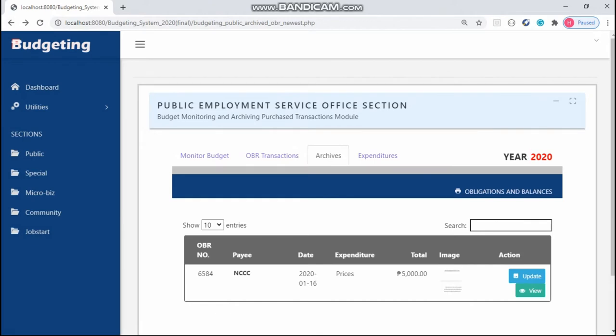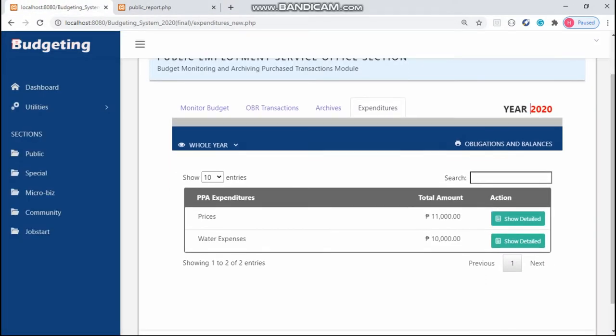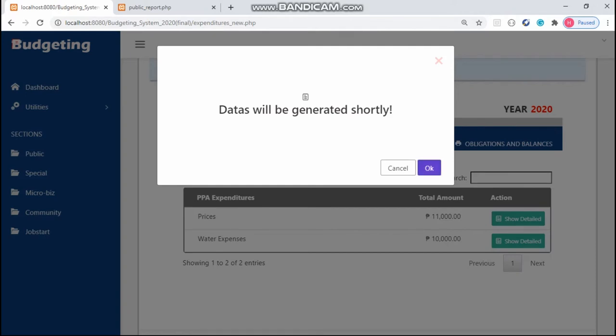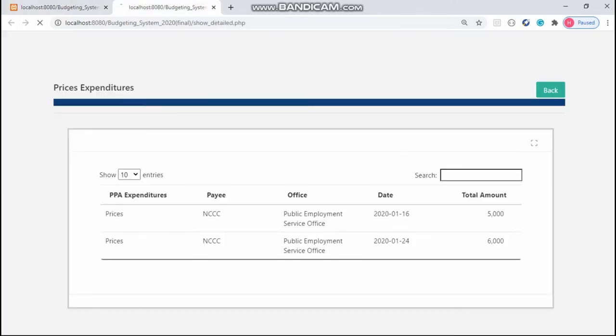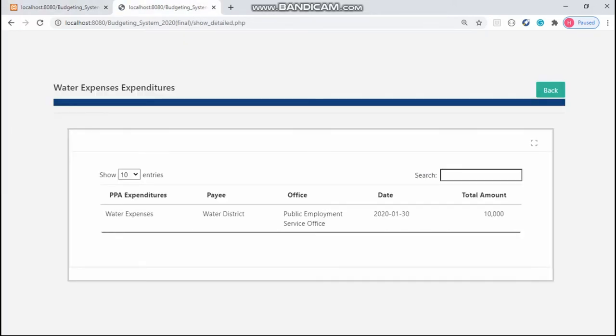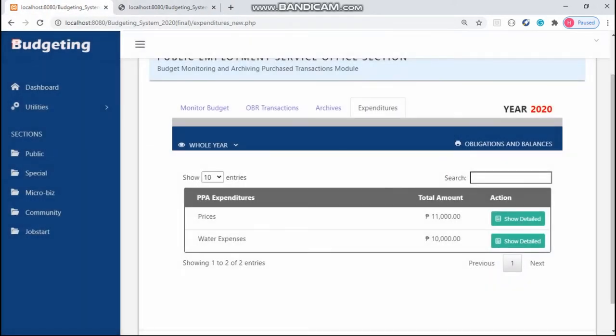For the reports, click the Obligation and Balances button. In the Expenditures tab, the user can see the details of their expenses. The process is just the same in other sections for the Special, Microbees, Community, and Job Start sections.